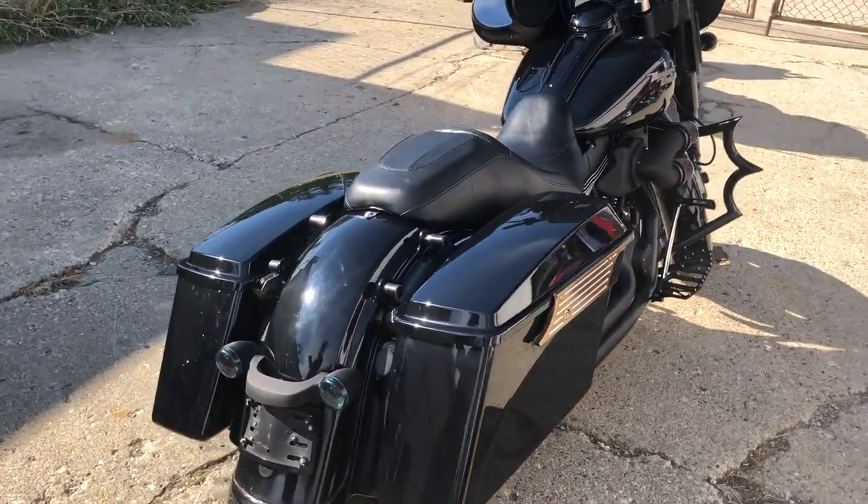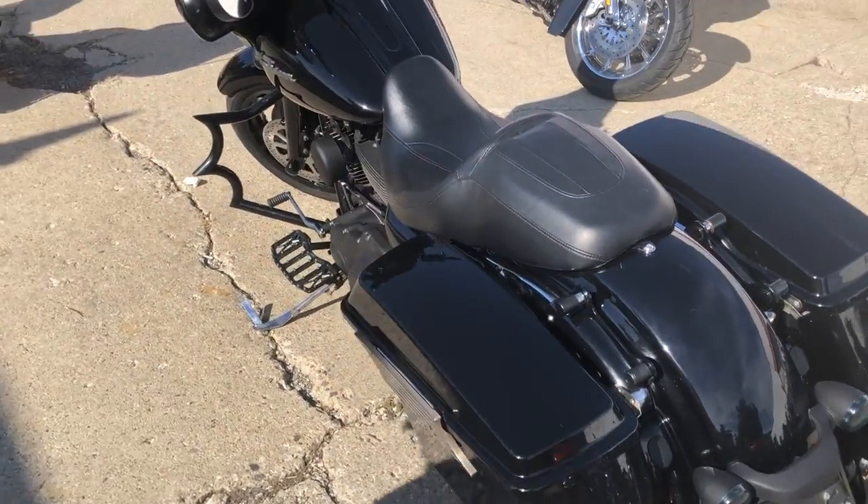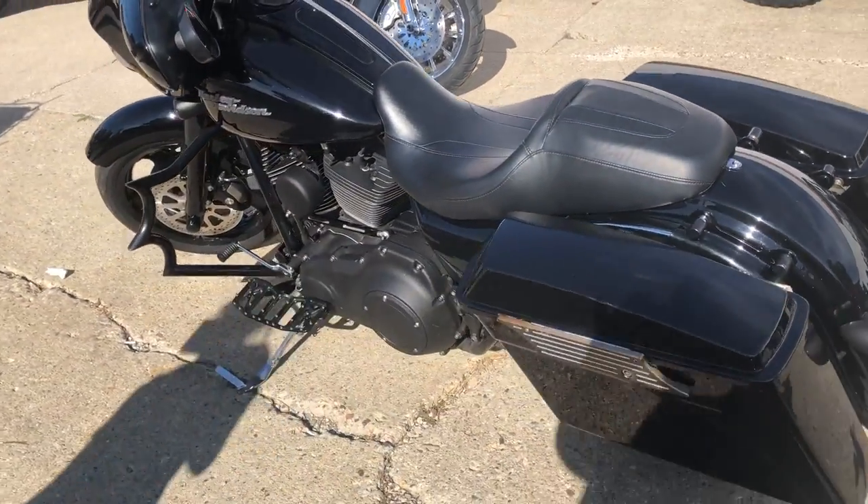Blacked out front end, blacked out motor, custom engine guard, billet lower controls, billet floorboards, S&S intake, and air ride.